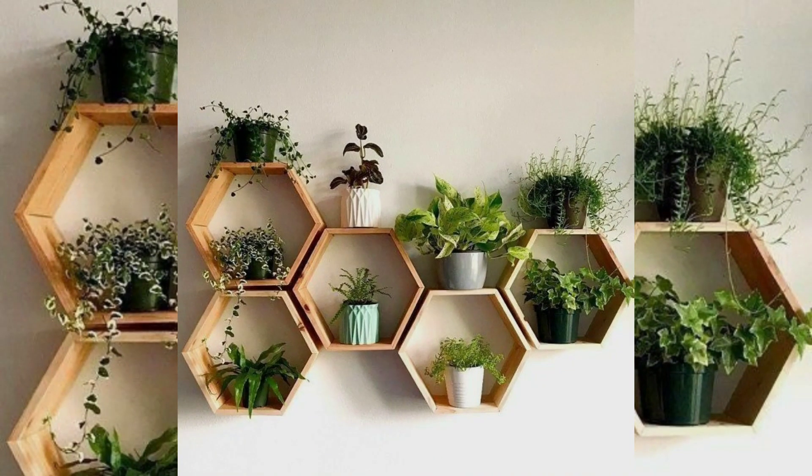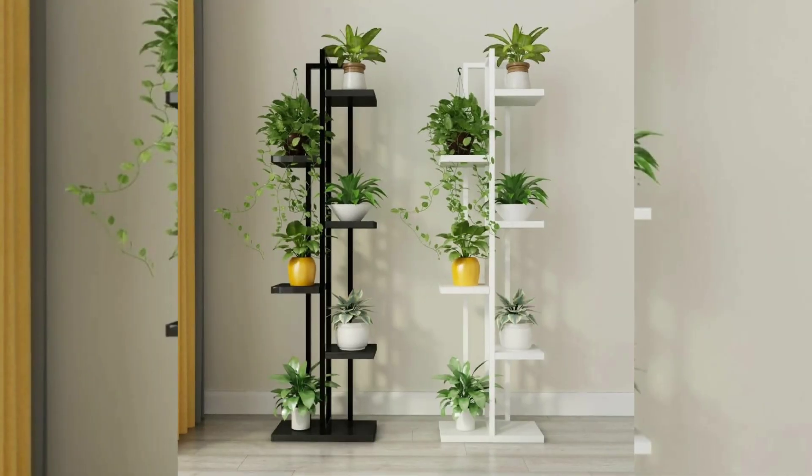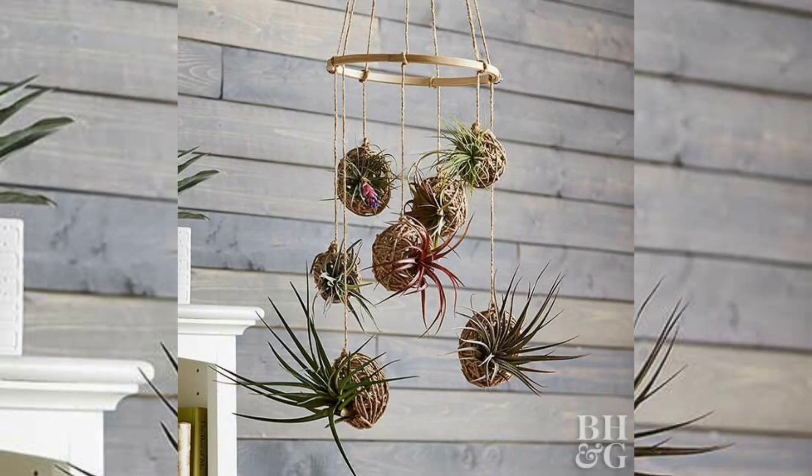They contribute to a more visually appealing, healthier, and harmonious living environment. Hanging plants offer several important benefits and play a significant role in enhancing your living space. Here are some key reasons why hanging plants are important.